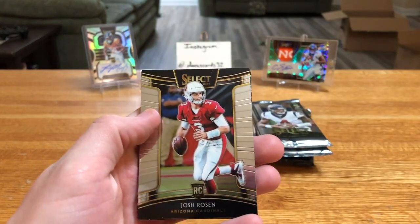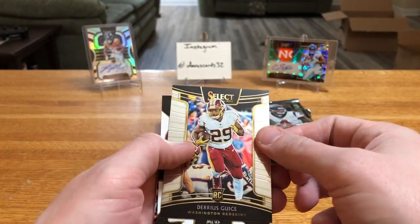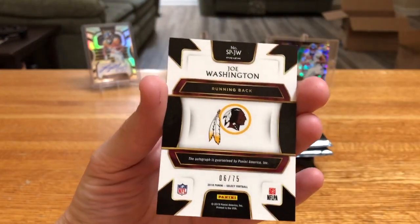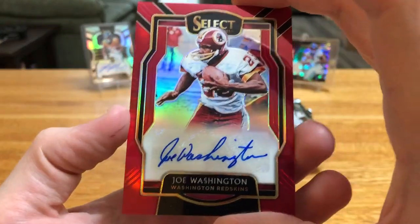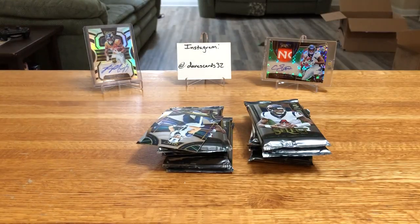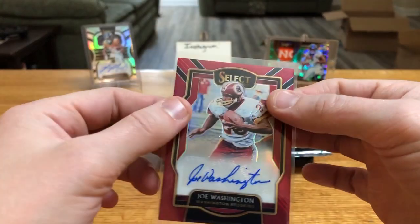We're going to start off right away with a Rosen rookie. And looks like we might have our auto right away — J.W., Joe Washington, running back for the Redskins. And there is a very cool throwback red auto, got it all on sticker. Joe Washington — nice. Nice little legend hit there. Sorry, working on sleeving this up without damaging the card. Pulled an auto right away.